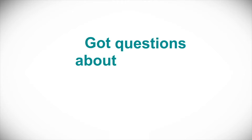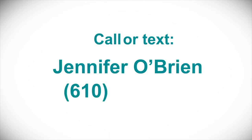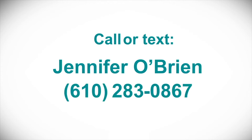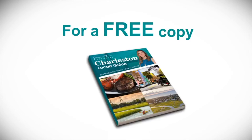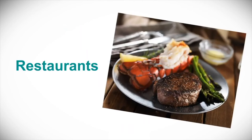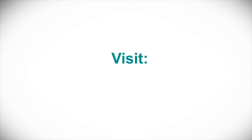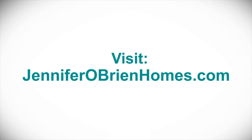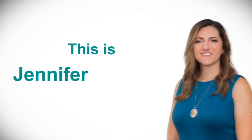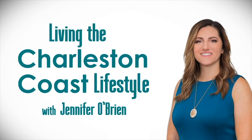Got questions about buying or selling a home on the Charleston coast? Call or text me, Jennifer O'Brien, at 610-283-0867. For a free copy of my exclusive Charleston Locals Guide, with my hand-picked recommendations of the very best restaurants, tours, and fun activities throughout the Charleston area, visit my website at JenniferOBrienHomes.com. This is Jennifer O'Brien — until next time on Living the Charleston Coast Lifestyle.